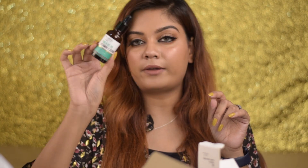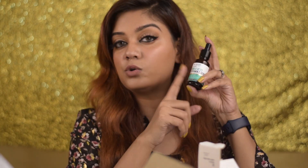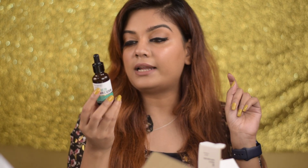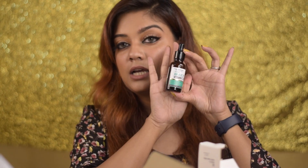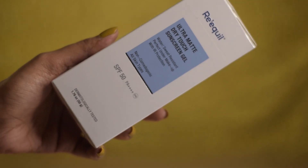I love vitamin C serums and I can't get enough of them. I'm currently using the Minimalist one, and they were having a sale so I went ahead and bought this one too. I'll try both and give you a full in-depth review. This is the Dr. Sheds one — it costs ₹999 and has 20ml of product. I love Dr. Sheds as a brand and already have a couple of their products.